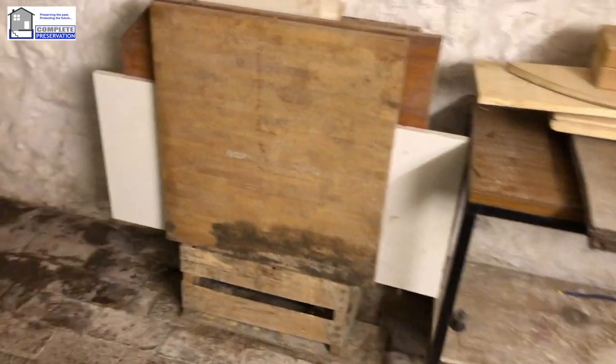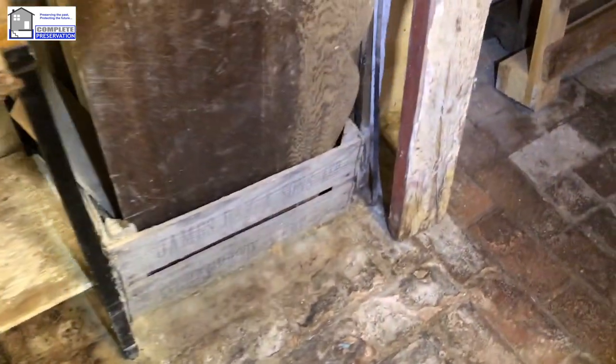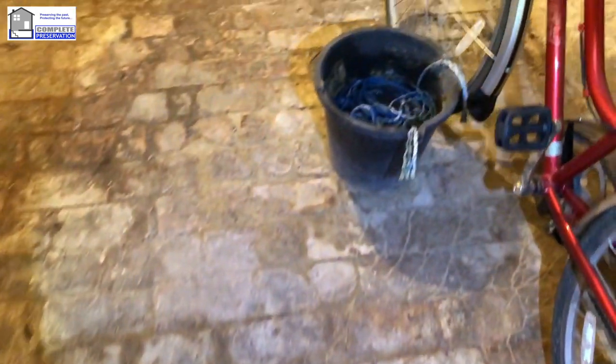Today we're at a property that has got a significant dry rot outbreak where it's growing all across the floors everywhere — it's taken hold of lots of timber. As you can see, this is going all the way through the cellar and across the floors; it's obviously all in there everywhere.